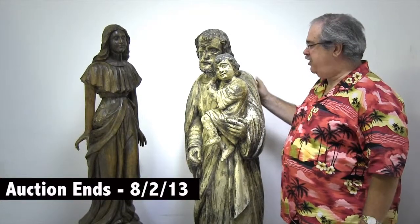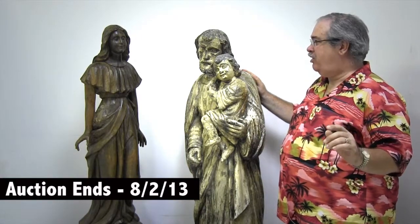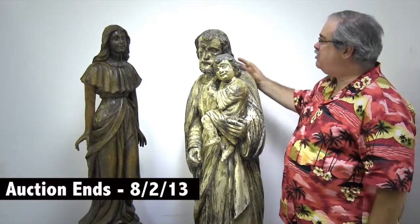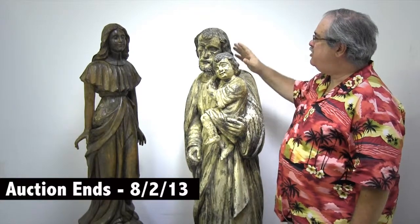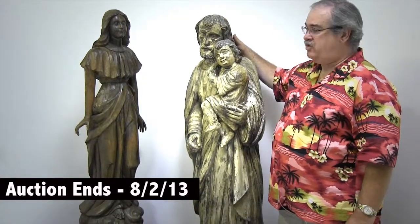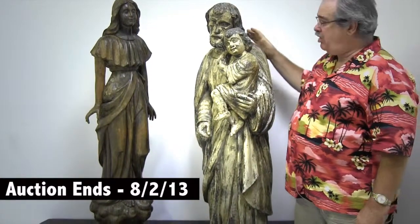Hi folks, Norb Noveson here. I want to share something super exciting with you all. I want you to look at these two statues. These are what you call Santos — carved wood statues, each of them 50 inches tall, of saints and holy people.